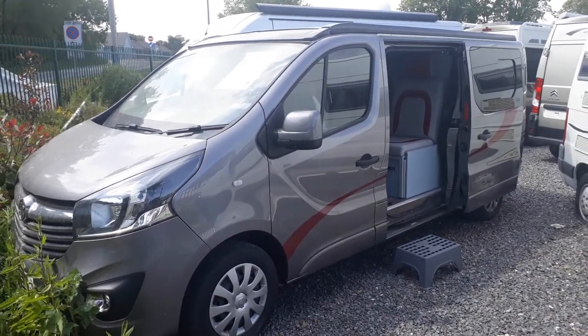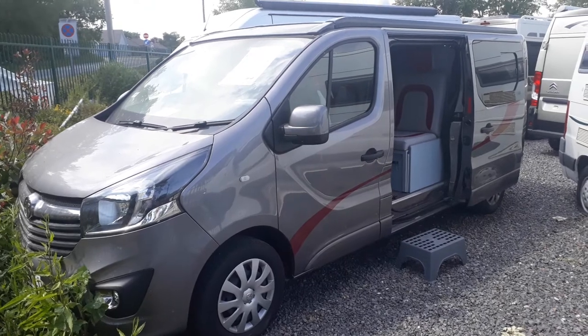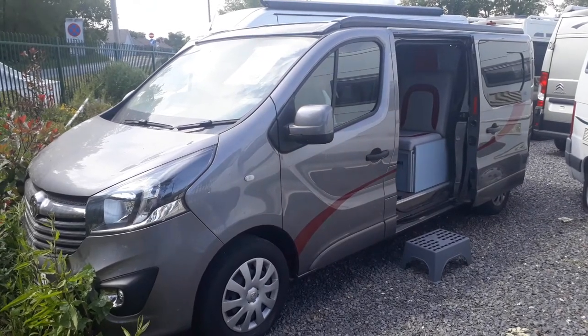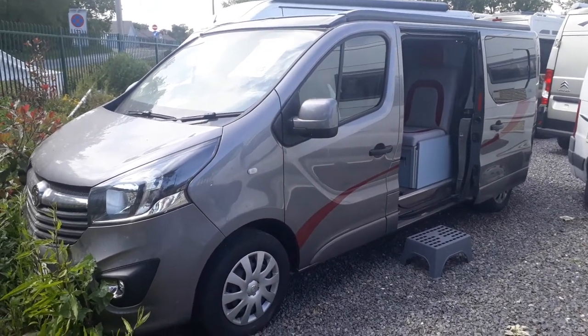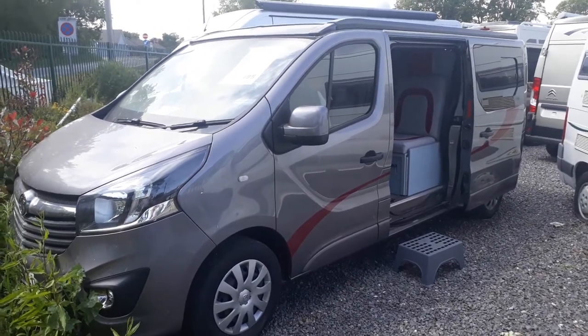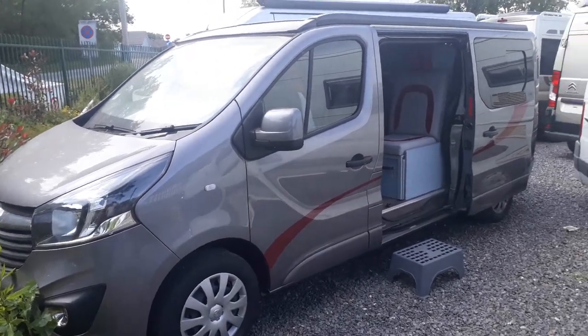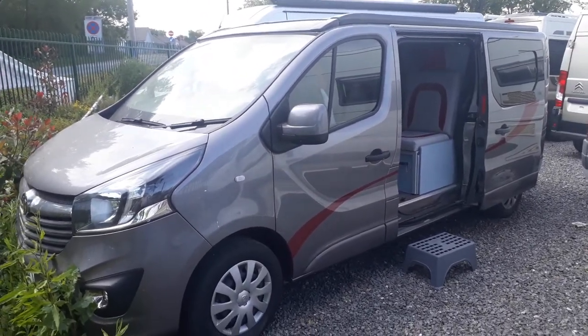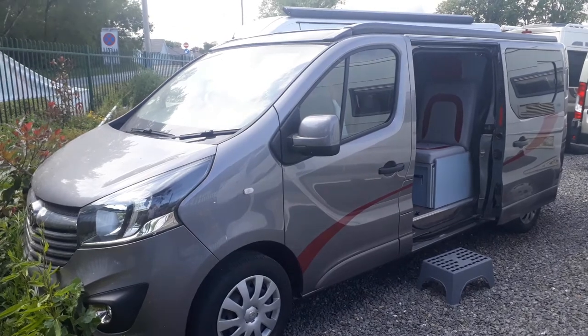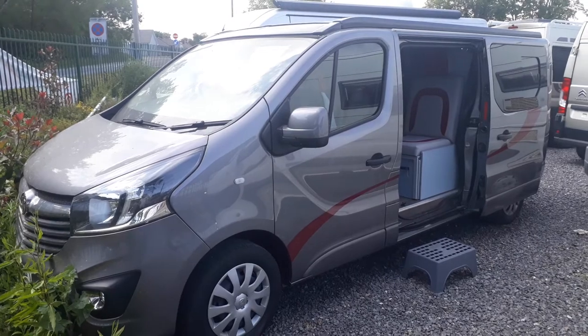Hi, welcome to this video from the Devon branch of Highbridge Motorhomes and Caravans. Today we are doing a quick walk-around tour of one of our used vans that we have for sale. She is a 2017 Vauxhall Vivaro conversion, converted from new by Sussex Campers, based on the long wheelbase Vauxhall Vivaro at 5.3 metres. This is the Manhattan from Sussex Campers.